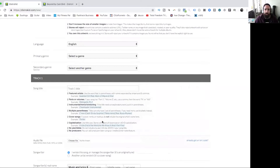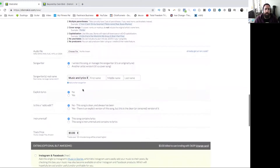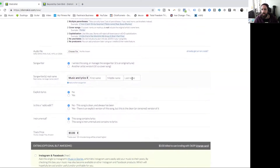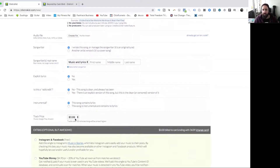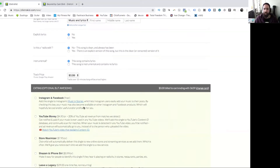Then you put in your song title, click upload, choose the file from your computer, and upload it. One of the most difficult things is ISRC codes, but DistroKid will cover that for you, or if you've got a publisher you can upload your own. Then you add songwriter real names so royalties are tracked through your publisher. There are options for explicit lyrics, radio edit, instrumental, and more — and you can actually choose a price for the track on iTunes, Google Play, and Amazon.